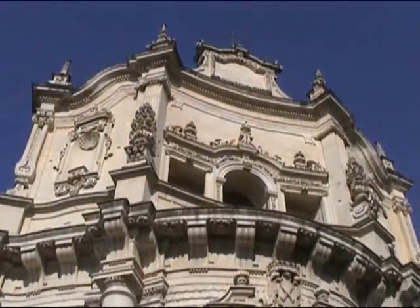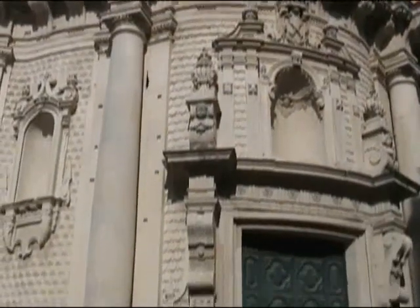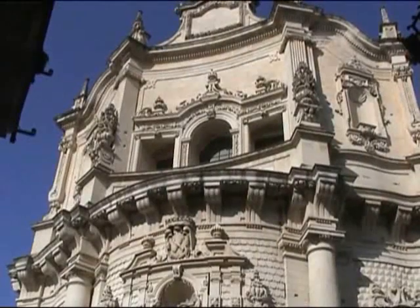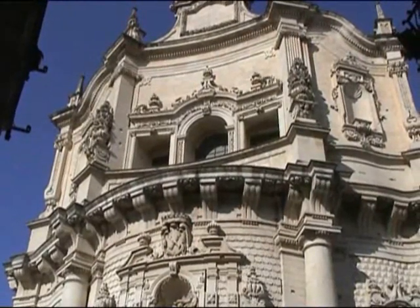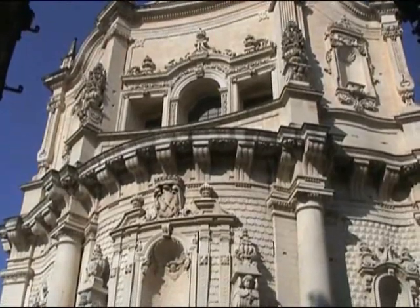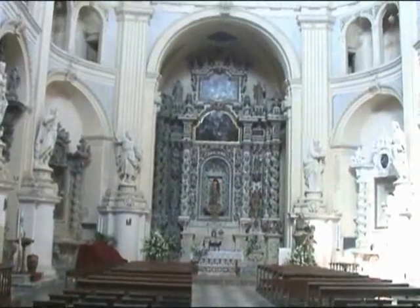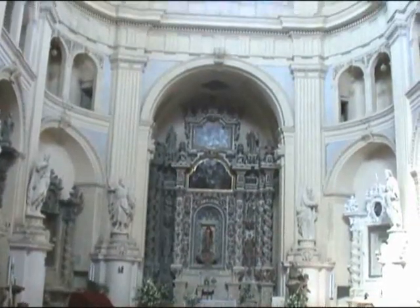Just a short walk down this little alleyway brings us to San Mateo, one of the latest of the baroque churches. As you can see, the top half is concave, the lower half convex, and inside we can see the elliptical nave.